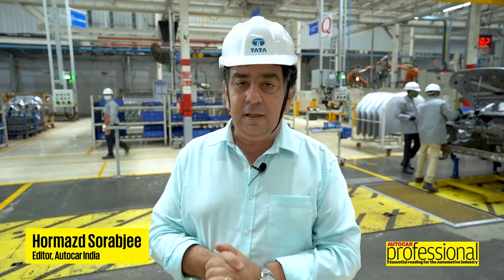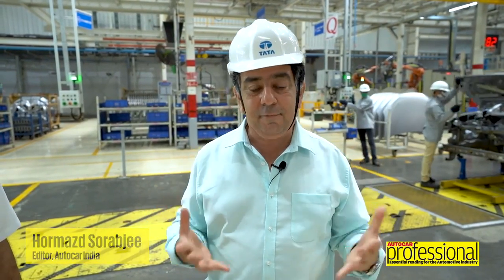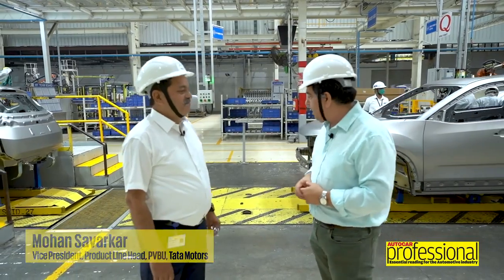We are in the weld shop of the Harrier. This is where the Omega Arc platform or architecture comes to life and comes together. Taking me for a quick tour is Mr. Mohan Savarkar, Tata Motors Vice President for its product line. Mohan, thanks for showing us around. My pleasure.